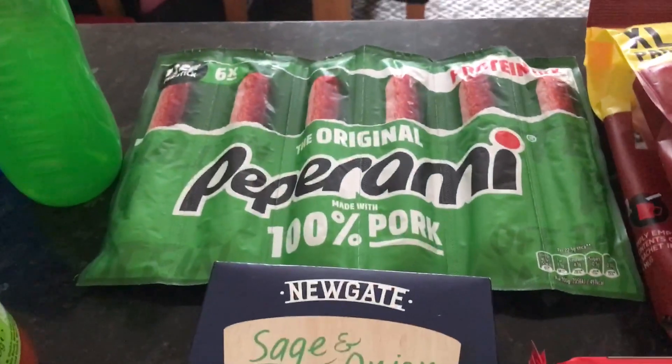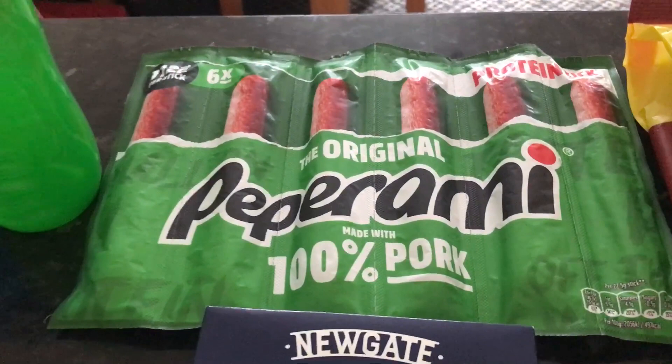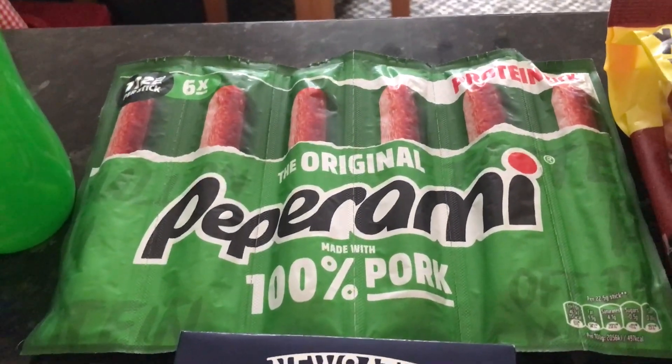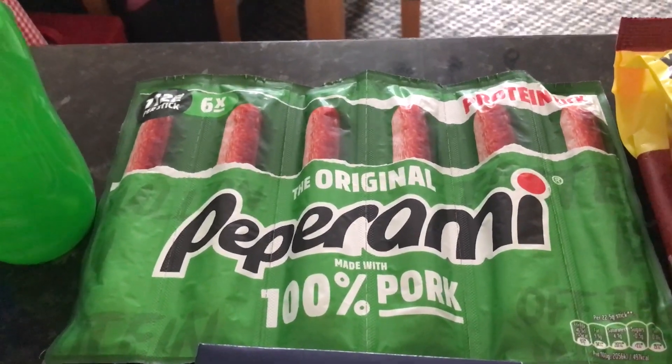Hubby picked some pepperoni sticks up. They were £1.89, which are a little bit cheaper than they normally are when I've had them from Iceland or Asda.